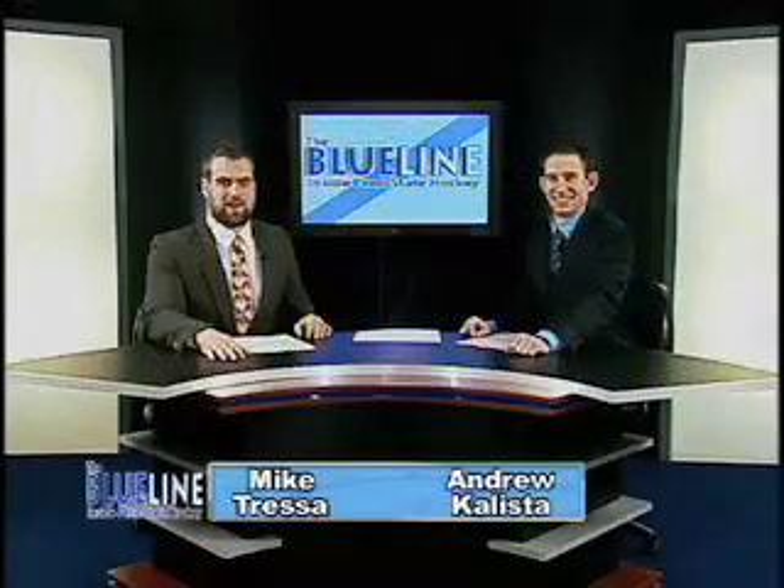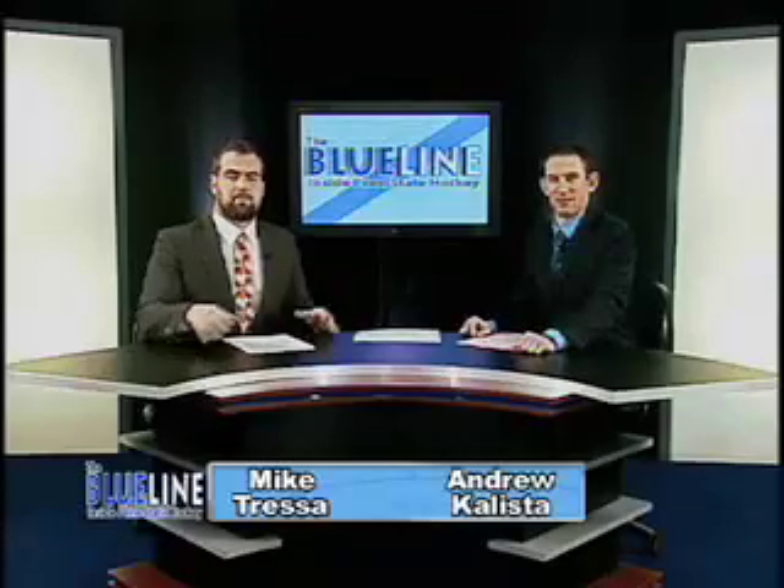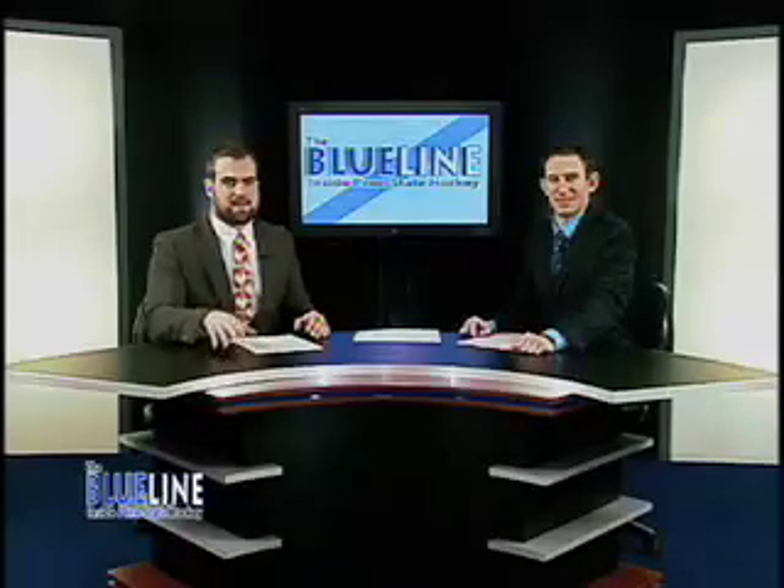Welcome to the Blue Line here on WHVL. Mike Tress and Andrew Calista alongside you. On Super Bowl weekend, Penn State hit the road for some conference ice hockey play against Ohio State. Penn State still trying to get that first win in Big Ten play, which has been a struggle all season.